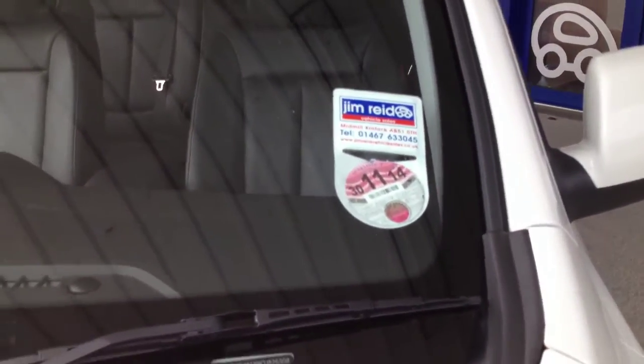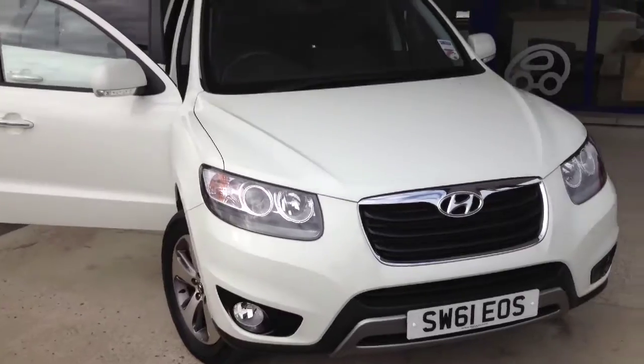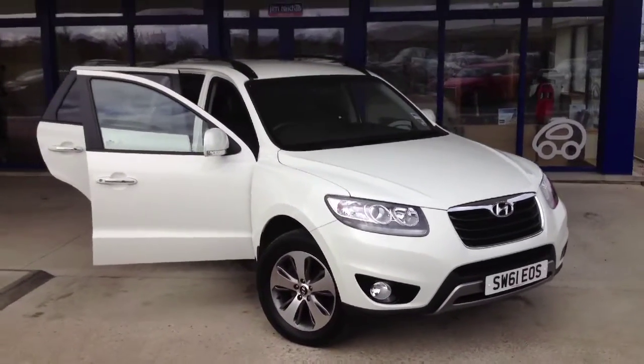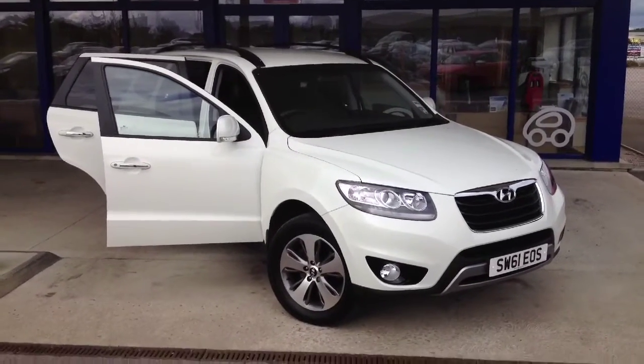No stone chips in the bonnet there. And of course it's got tax until the end of November. So like I say, we'll be servicing the car, we'll MOT the car using Hyundai parts, and you've still got the manufacturer's warranty on it. We'll make sure the car's 100% ready for you. Thanks for watching.